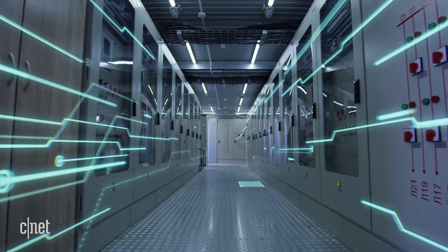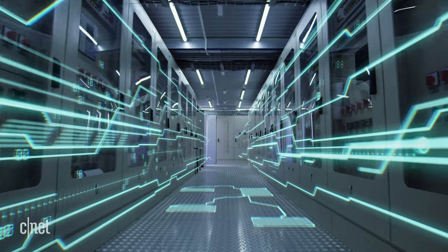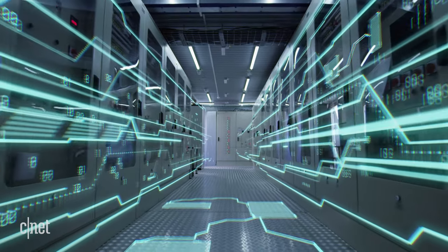If other sites need that RAM from the same machine, too bad — they can't use it. Shared servers are usually the cheapest. Then there's virtual private servers, which are usually more expensive. Dedicated servers should cost the most.